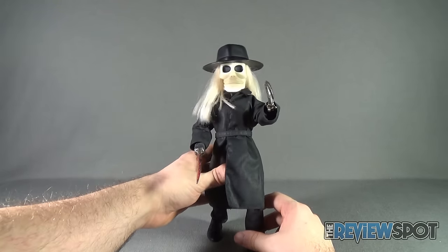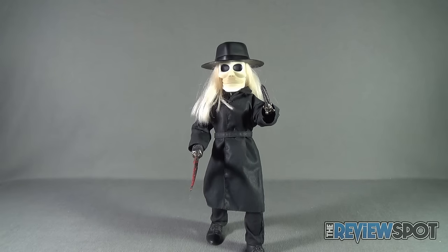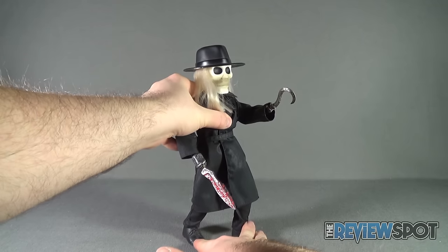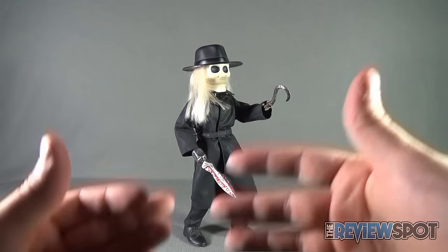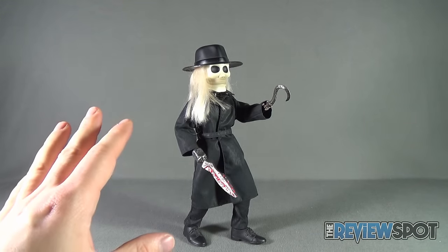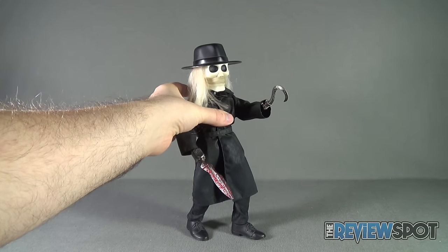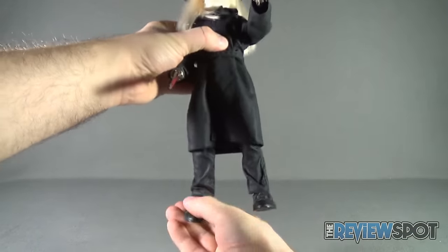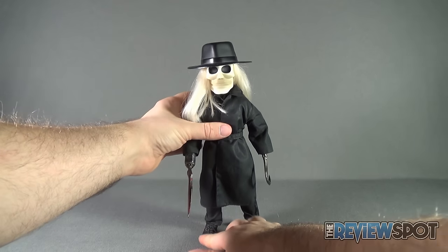If you can get him to balance, you can actually have it look as if the doll is creeping up next to somebody. This would also be perfect if you have somebody over watching Puppet Master for the very first time — you get up to grab a drink and put this guy down right by the couch where they're sitting. I'm guaranteeing that's going to be a laugh, maybe more so for you than for them. Such a great-looking figure.